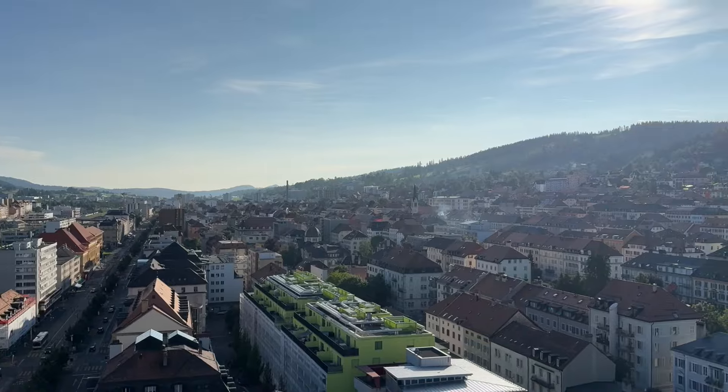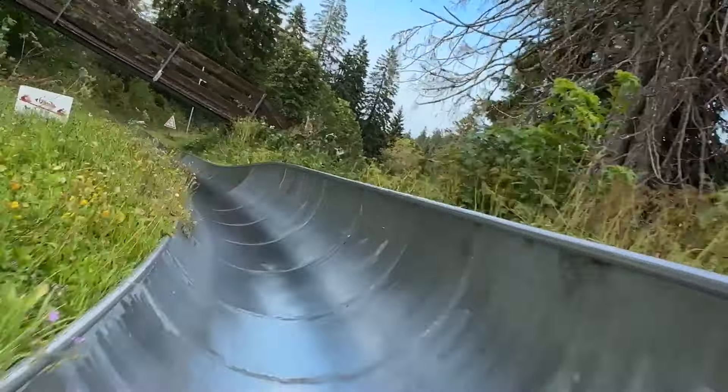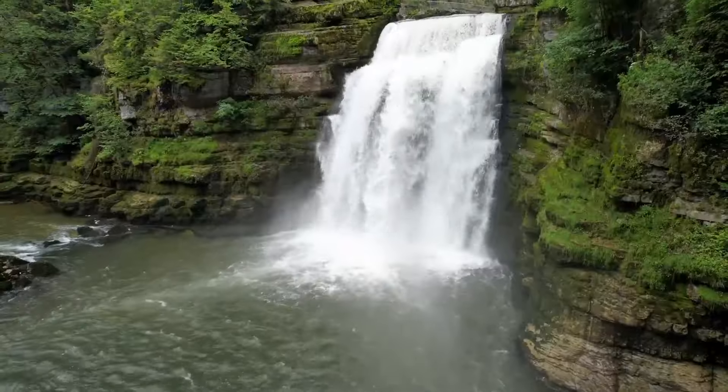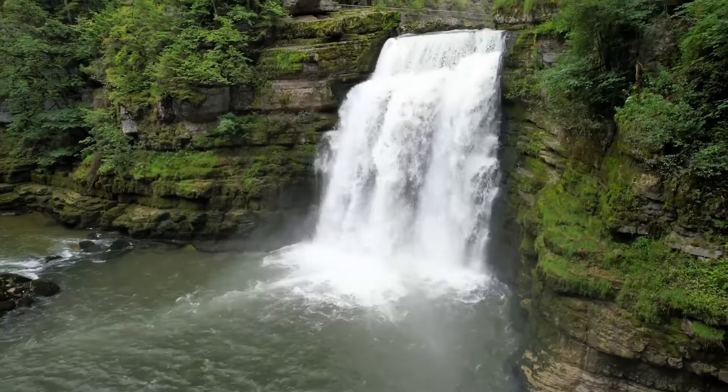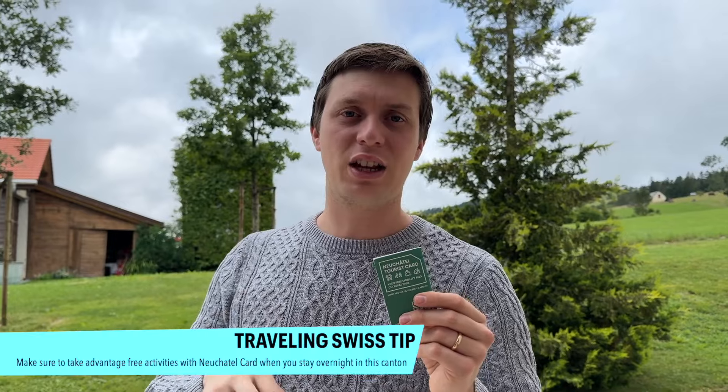The city's unique urban planning, designed with a grid layout to accommodate the needs of the watchmaking industry, is actually a UNESCO World Heritage Site. With a picturesque location in the Jura mountains, there is plenty of nature to discover as well, making it a perfect destination for the whole family.